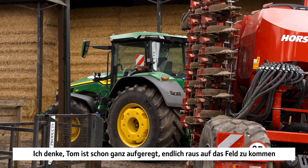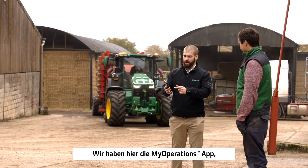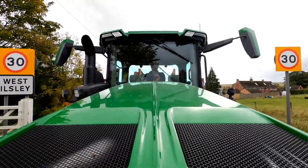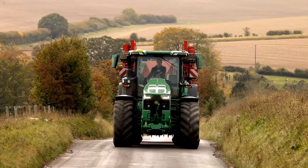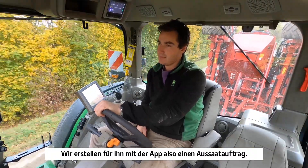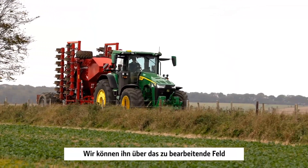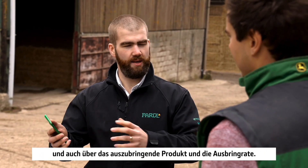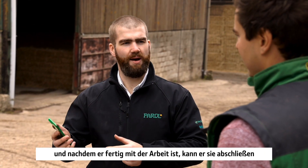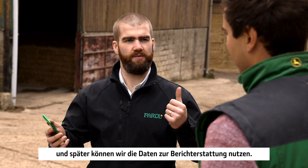Tom's looking pretty excited to get out to the field. With the My Operations app, we'll create him a seeding job. We can tell him which field he's going into, which machine he's using, the product he's applying, and the actual rate he's applying. From the cab he'll get this on his mobile phone, and once he's finished the task he can complete it, send it back up into the cloud, and then we can do some reporting on it later on.